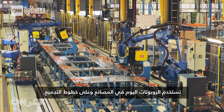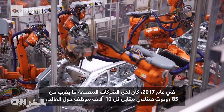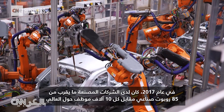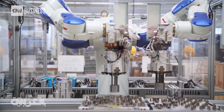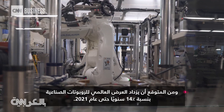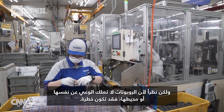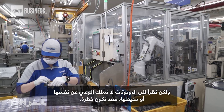Robots today are often used in factories and on assembly lines. In 2017, manufacturers had roughly 85 industrial robots per 10,000 employees worldwide, and the global supply of industrial robots is expected to grow 14% per year until 2021. But because robots have no awareness of themselves or their surroundings, they can be dangerous.